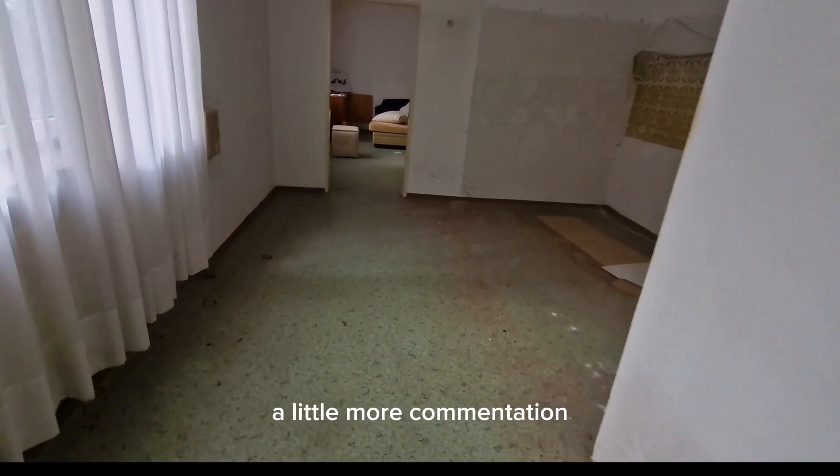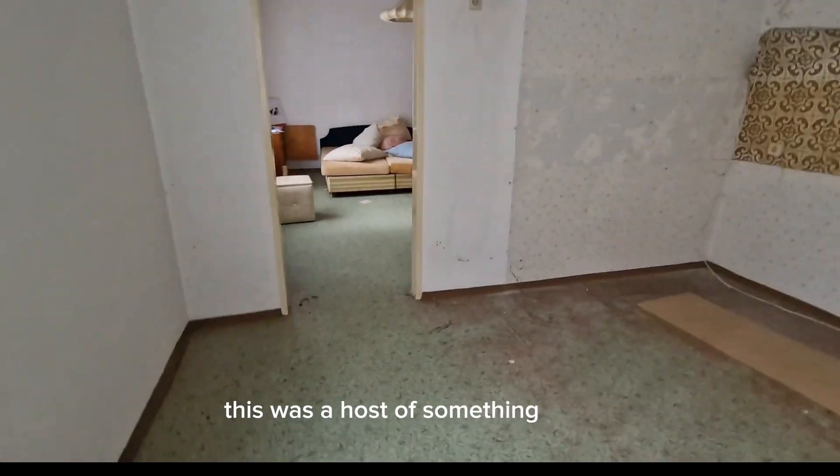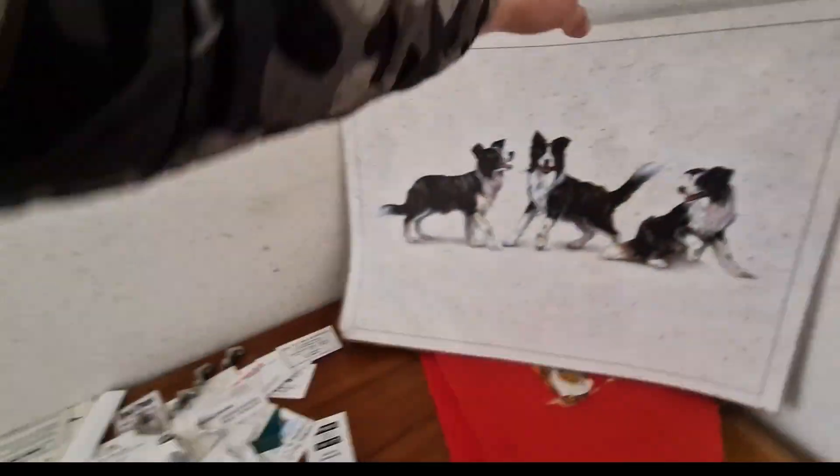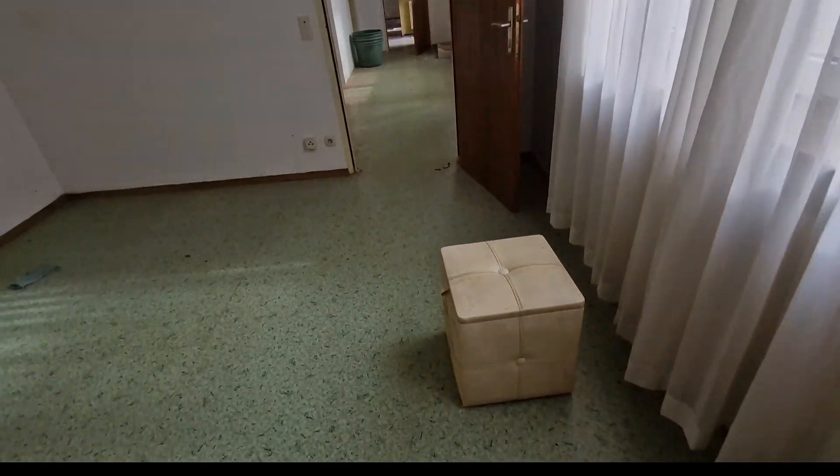A little bit more accommodation. This is a hostel, if something's going on. It's a bit of a fluorescent feel.